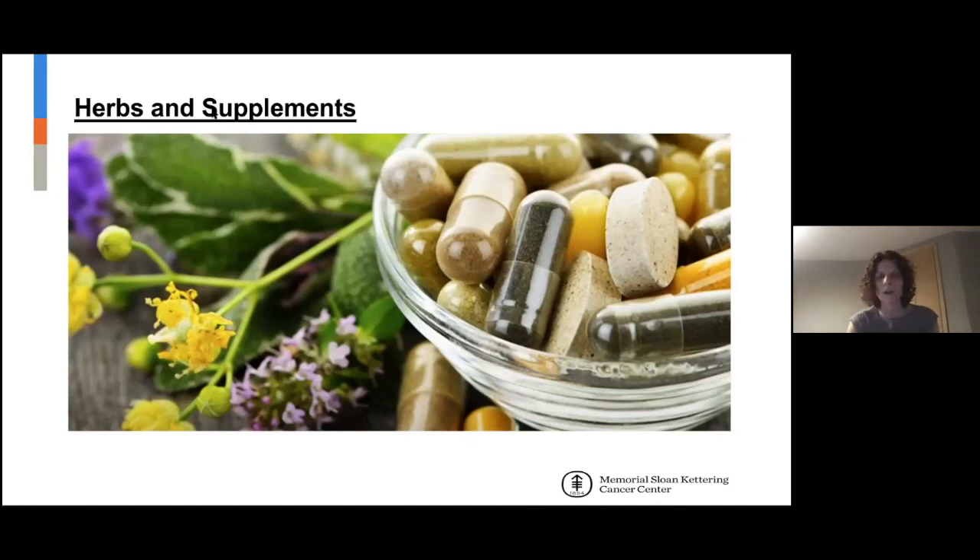We have 277 herbs or monographs on this website. This is evidence-based.